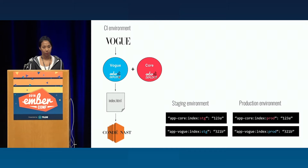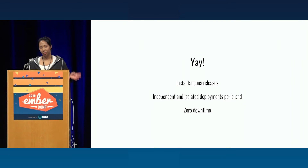So now the current deployment looks a little bit like this. A Vogue developer can make their commit to just their brand bundle, which kicks off an Ember CLI Deploy in combination with the core deployment artifacts. We can then create our final index HTML file to be served by our servers. And the even better part is that to promote that change to staging and production, you just have to update some pointers. At the end of the day, the primitives that Ember CLI Deploy gave us allowed us to have instantaneous releases because all we had to do was update Redis entries. We have independent, isolated deployments per brand, and zero downtime.